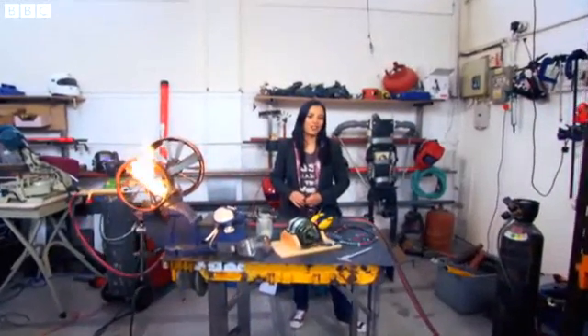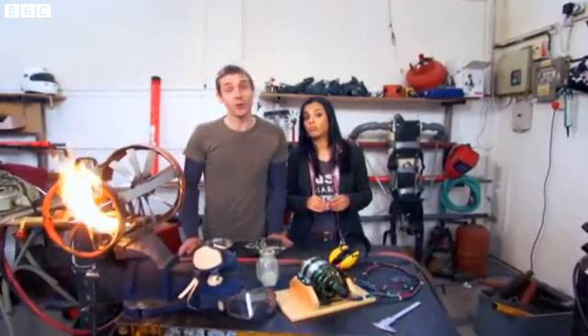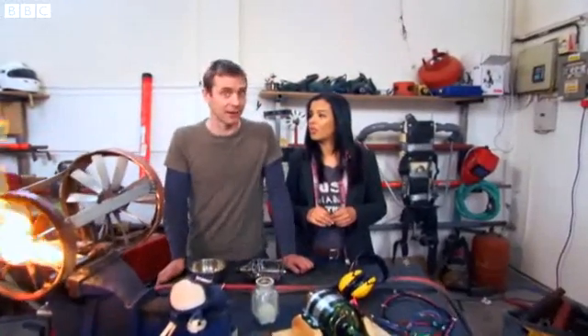Hello and welcome to Bang Goes the Theory. You might have noticed we're not in Bang HQ right now — we're in the messy workshop where I spend half my life. The reason why we're here is because we need this workshop in all its glory to explain some of the science behind what's been going on these past few days.